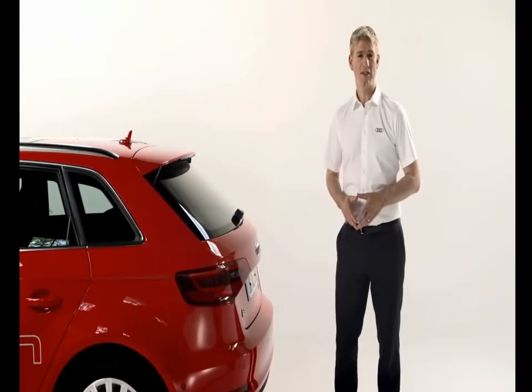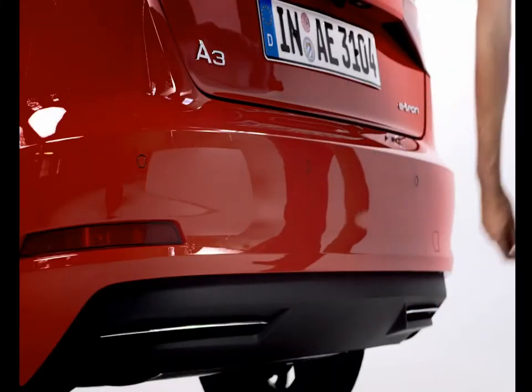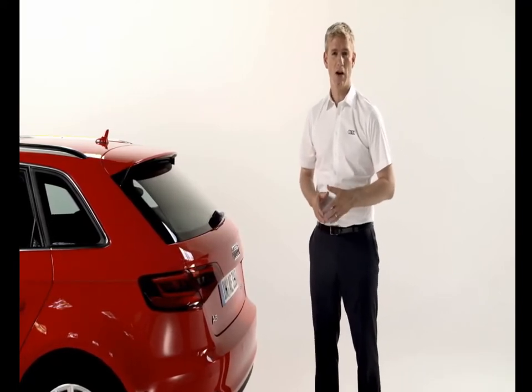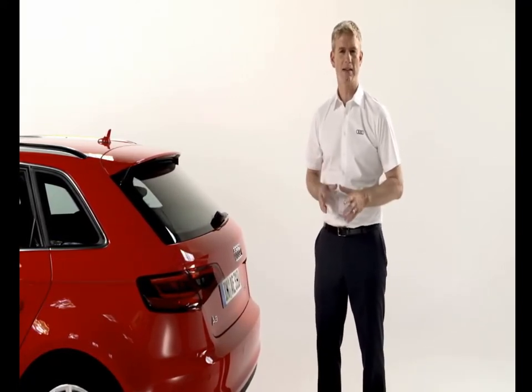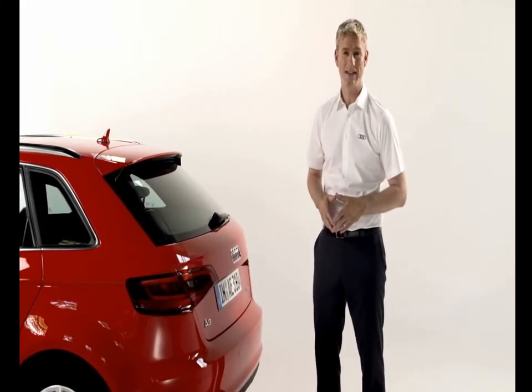Moving to the rear, the key difference here is the bumper, which was developed specifically for the e-tron and has invisible tailpipes. With the batteries under the bench seat, the maximum boot capacity is an impressive 1,120 litres.